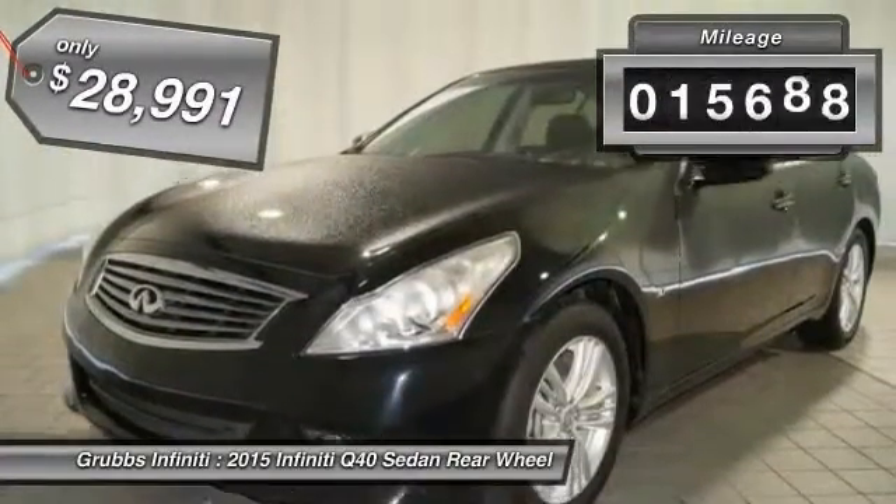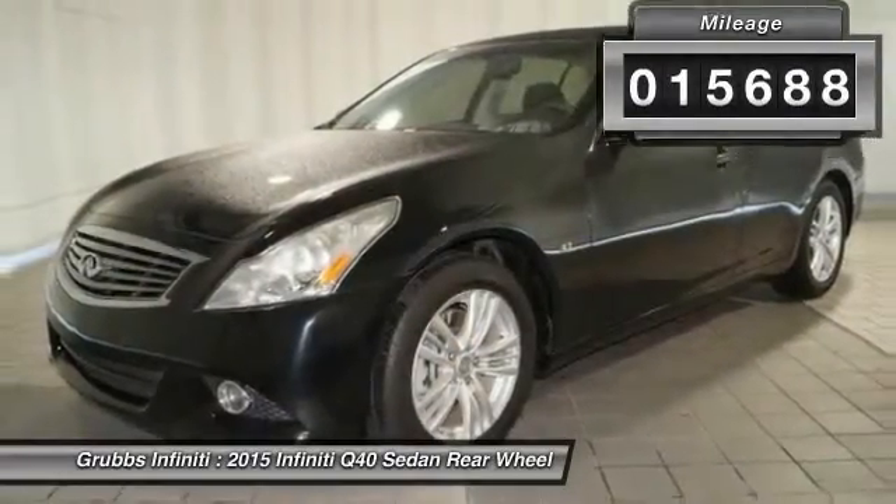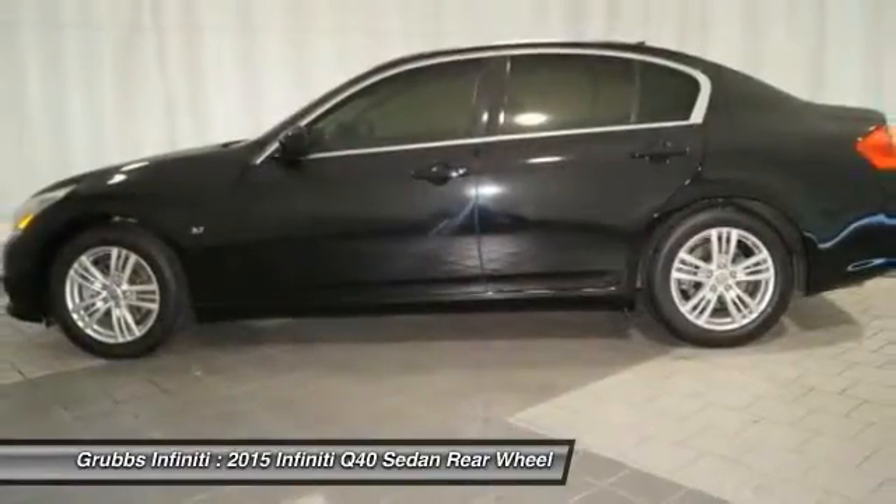This vehicle has less than 20,000 miles. This beauty will make even your house keys jealous. Drive it today!